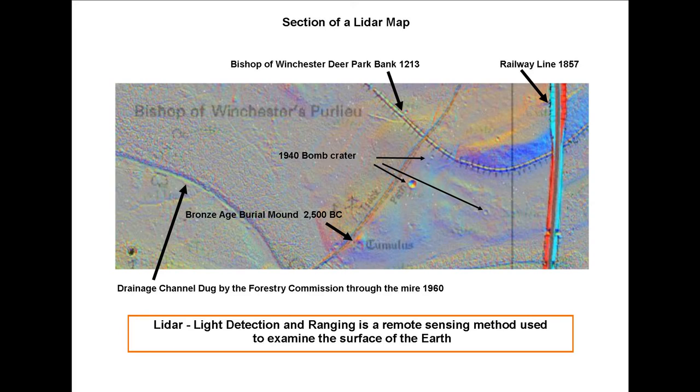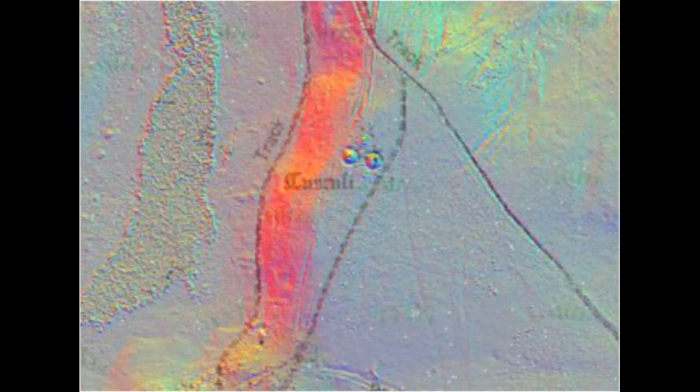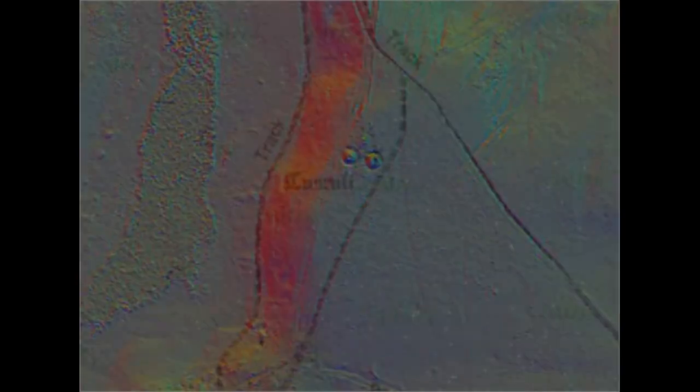Now because the tumulus on this section is rather eroded, I thought I'd show you another part of the forest where there are two tumuli. You can see how clear they are, and when you think that those were made four and a half thousand years ago and they are so clear — this is the beauty of the LIDAR map. You can discover a great deal more about the forest. You can even see the little depressions in the tops where they were excavated by the Victorians.